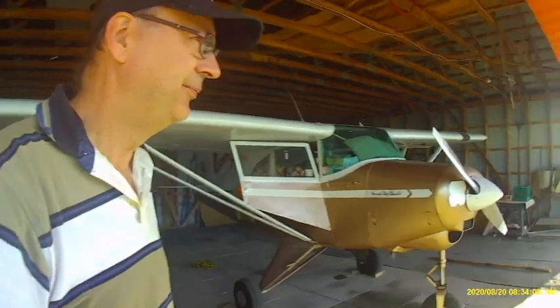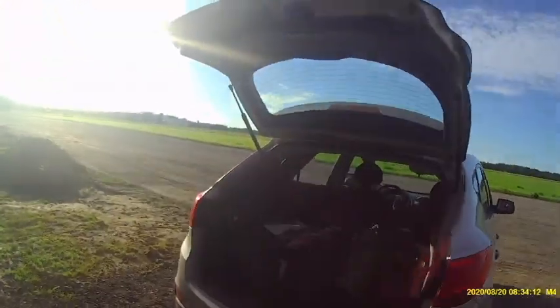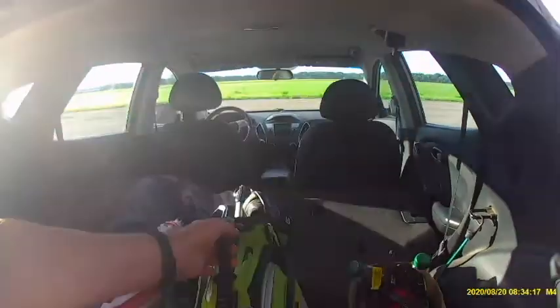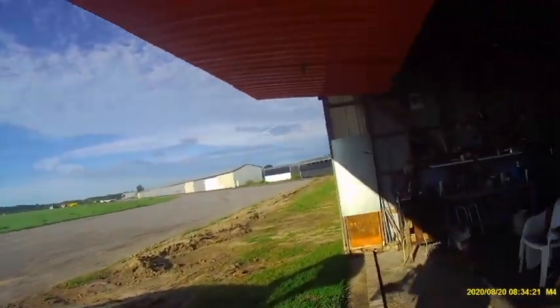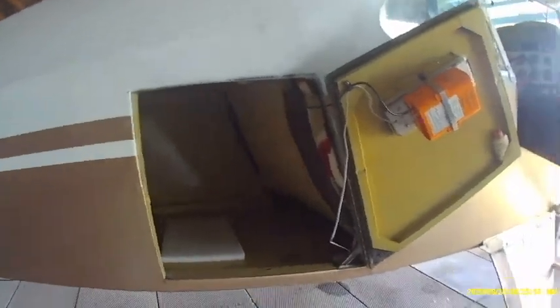So it's a process. First, you can see how nicely the golf clubs fit inside the back of the vehicle, and how easy it is to put them in and take them out — that's a pretty large cargo space. In comparison, that is not a large storage space. That is the baggage compartment on a tri-pacer — a four-seat aircraft, two in the front, two in the back.